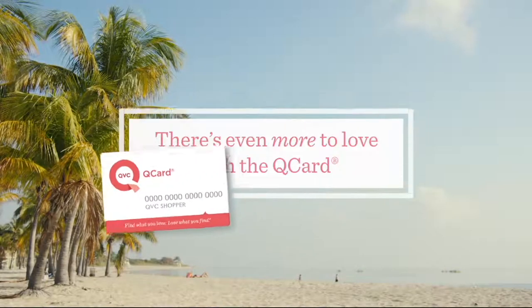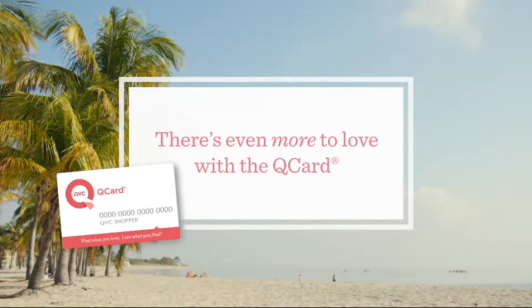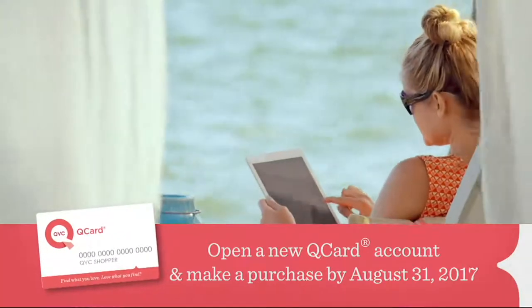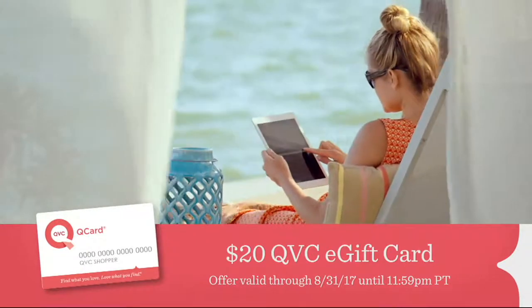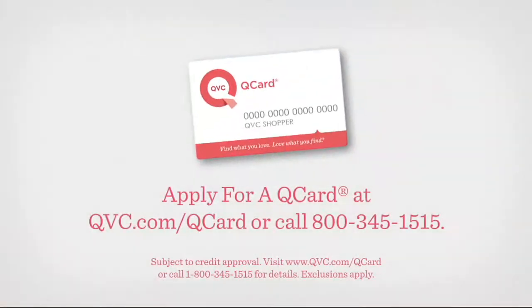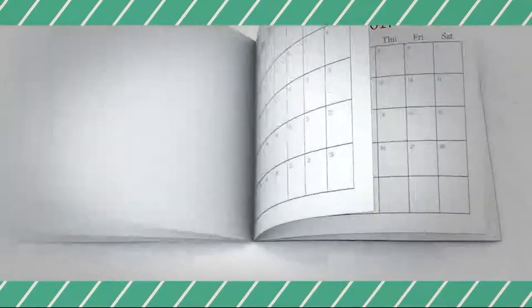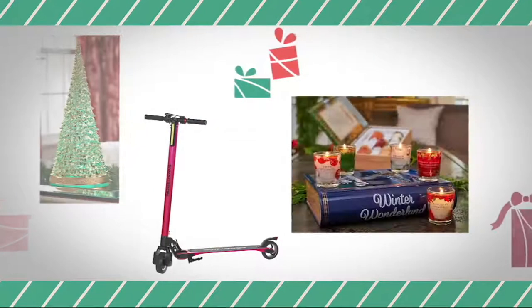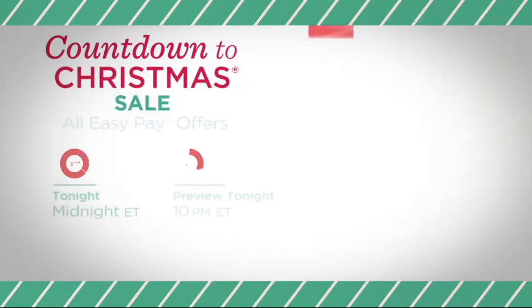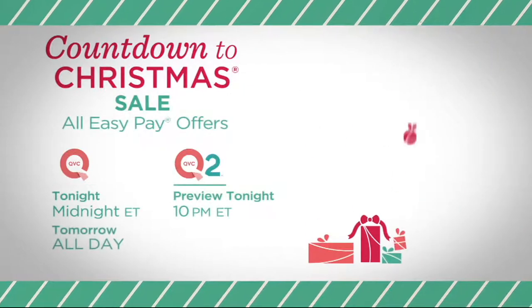There's even more to love with the QCard. For a limited time, open a new QCard and make a purchase by Thursday August 31st and we'll treat you to a $20 QVC e-gift card. The calendar may say August but Santa is already counting down — get a jump on your holiday shopping now. Shop low sale prices on holiday decor, toys, and more during our Countdown to Christmas sale tonight at midnight Eastern and all day tomorrow on QVC.